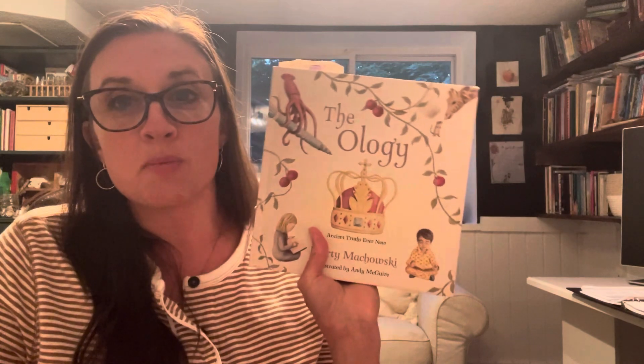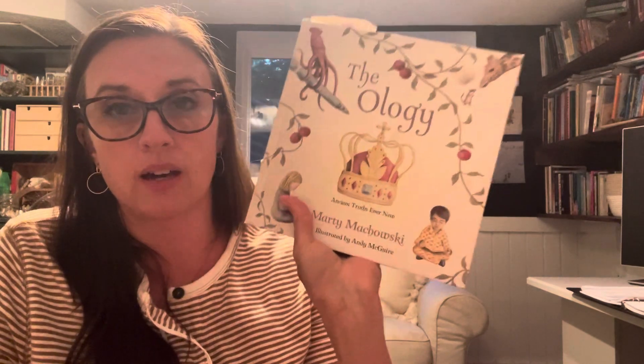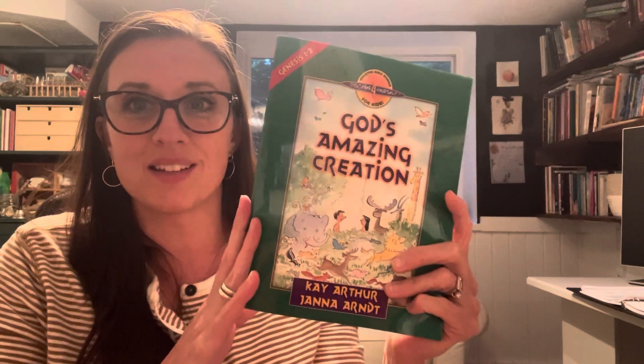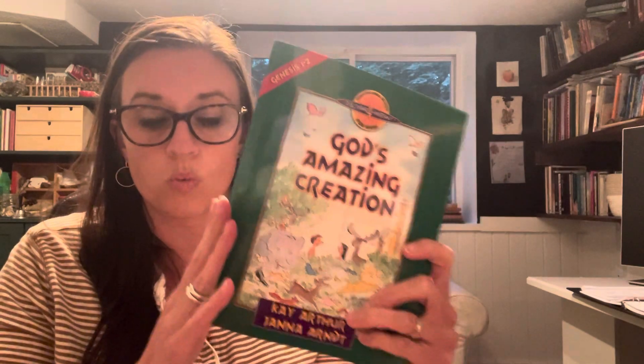Then a couple of books I'll be reading with my fifth grader. We've been working through this book for a long time — this might actually be our second time through it. This is Theology by Marty Makowski. It's such a great book; I absolutely love this one. And then I grabbed this because my oldest son did it. I never did it with my middle two, but I thought my fifth grader would enjoy it. These are by Kay Arthur and Jana Arndt. There are notes to fill in — it talks about how to study the Bible and how to make notes in your Bible so that you commit things to memory. This one is on Genesis one and two.